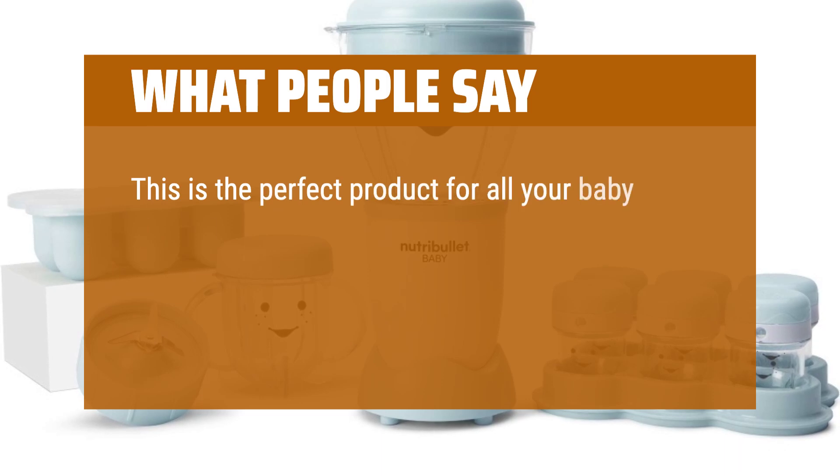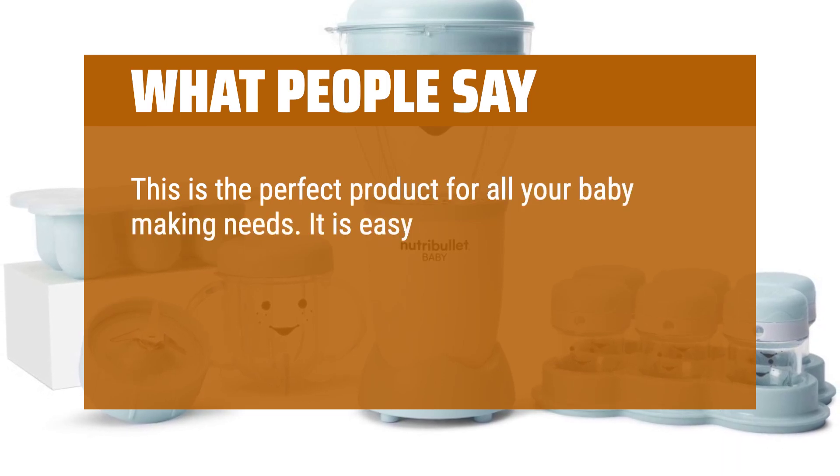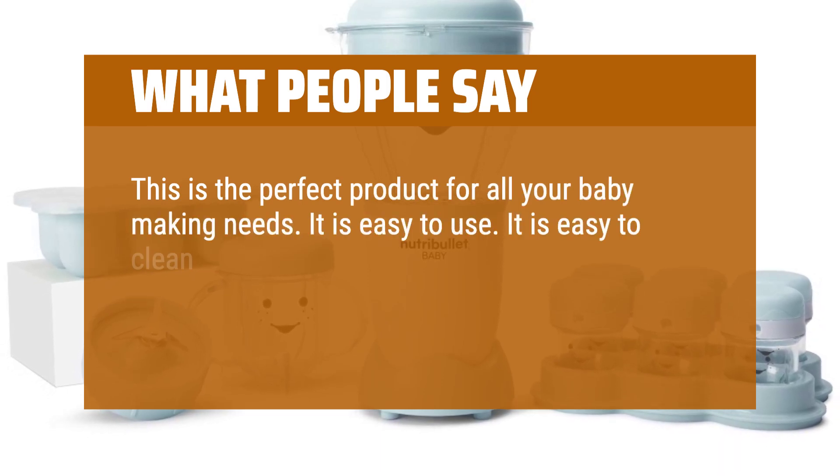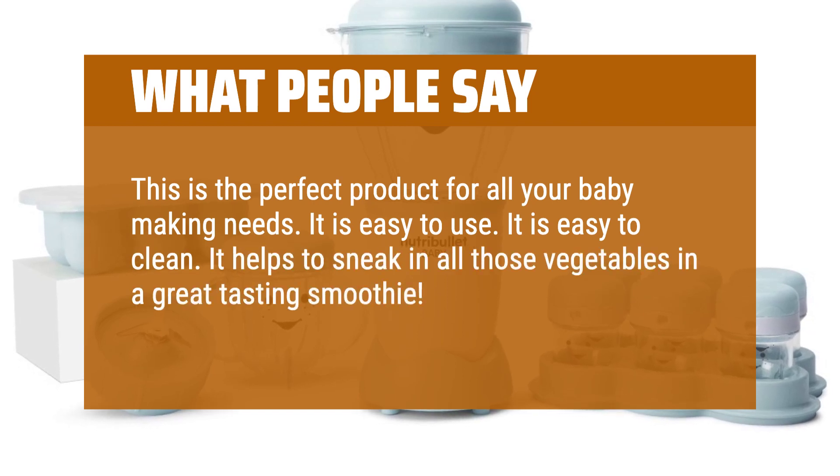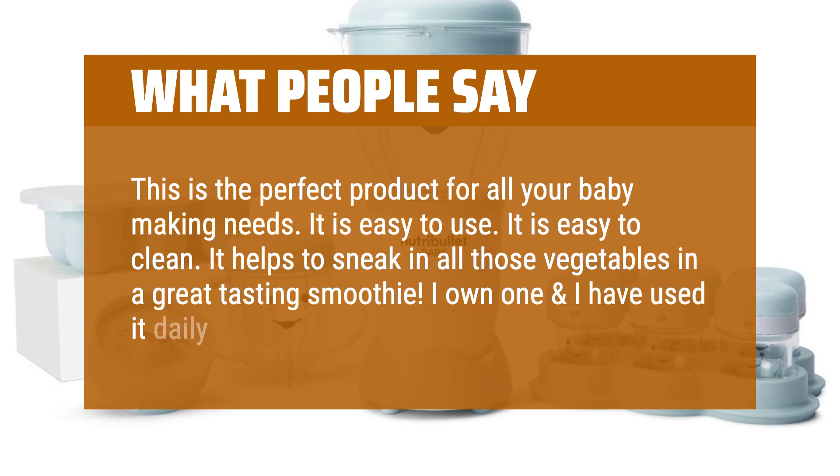"This is the perfect product for all your baby food making needs. It is easy to use, it is easy to clean. It helps to sneak in all those vegetables in a great tasting smoothie. I own one and I have used it daily for about a year."